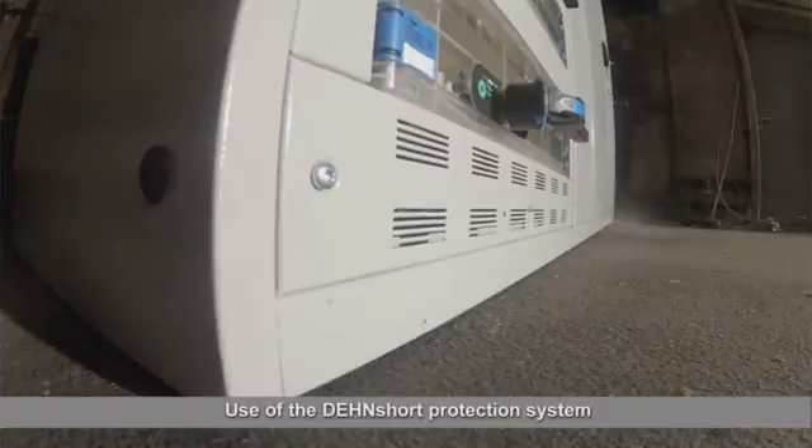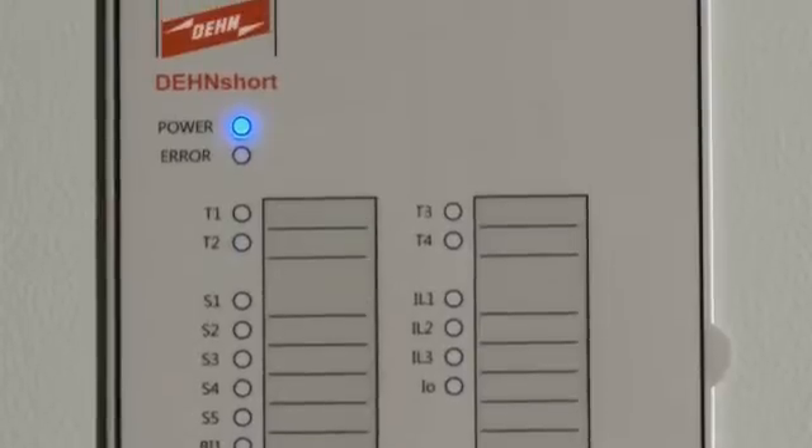And secondly, incorrect work on open switchgear installations. This is why protection solutions are needed which enable the fast and reliable extinction of an arc fault, such as the Dehn Short system.